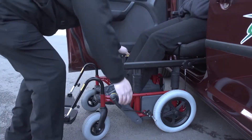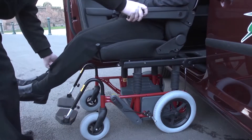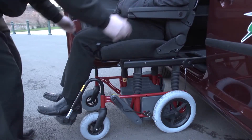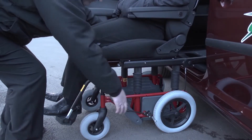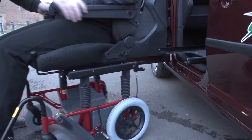On exiting the vehicle the same happens but in reverse. Simply disconnect the car seat and slide from car base to wheel base, locking securely once in position. You're then ready to go and your car seat has become a wheelchair.